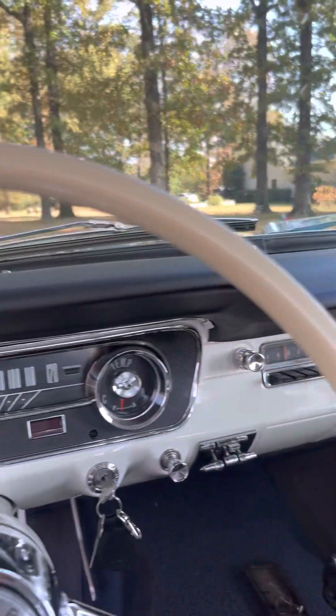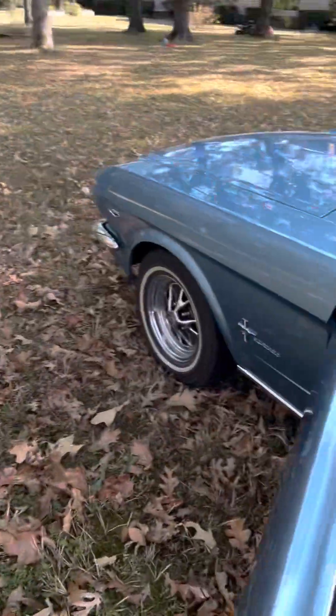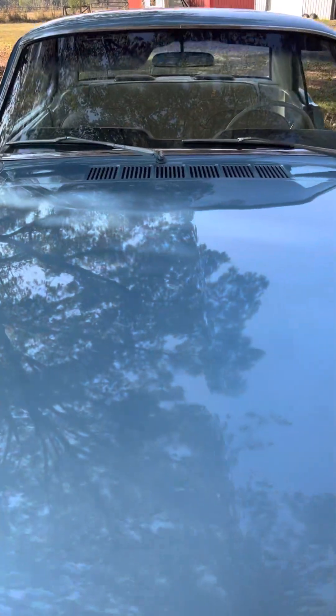The car sounds great. I'm going to pop the hood. Anybody that buys this car, I can almost 100% guarantee you will not be disappointed.